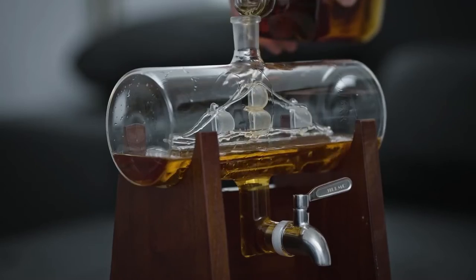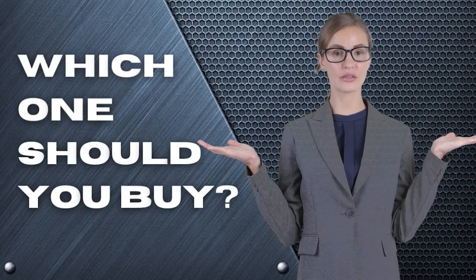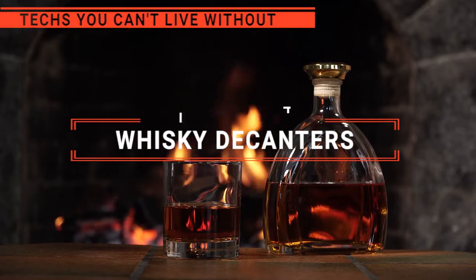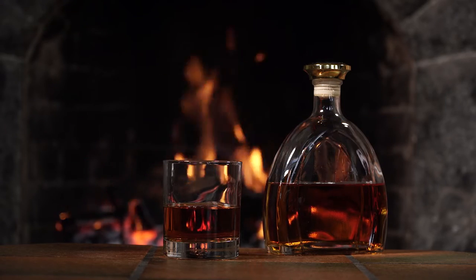The Regal Trunk? The Jilmo or Savant? The Göttinger Globe or the Pax? Which one should you buy? In this video, we are going to look at the top 5 whiskey decanters available on the market today and tell you which one is best for you.